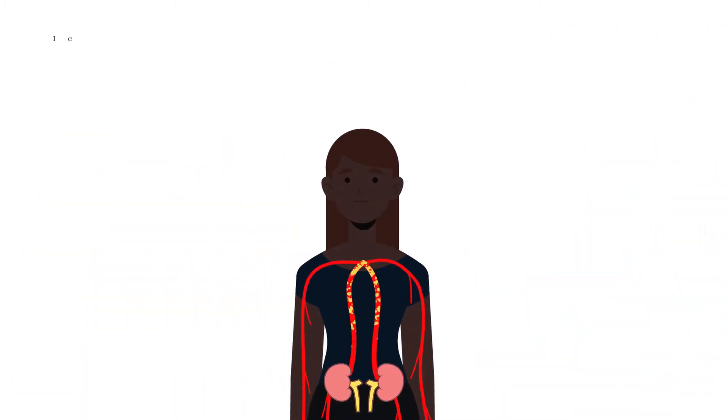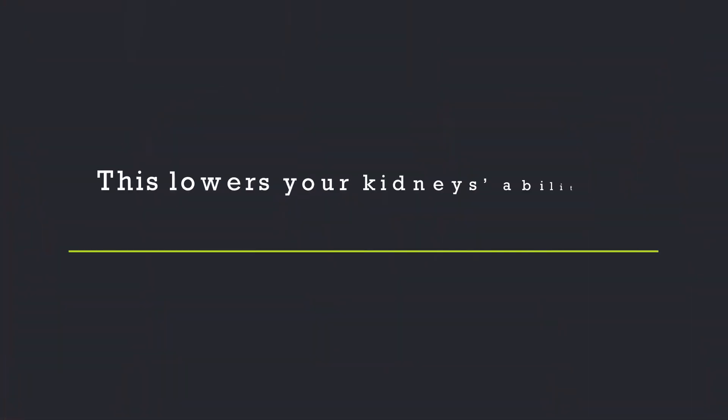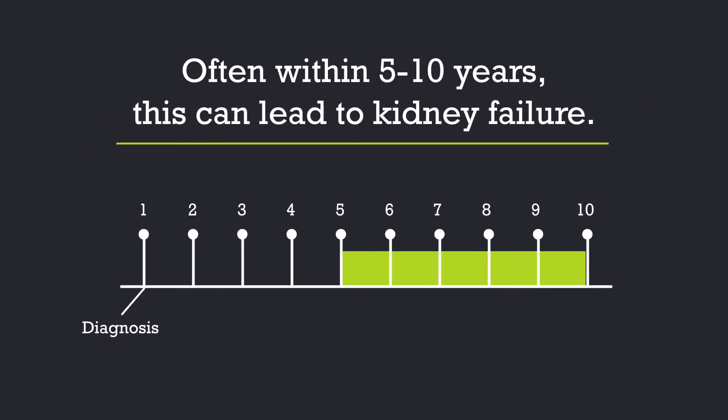These diseases happen when your immune system is overactive and causes a buildup of protein in the kidneys that damages the glomeruli. Glomeruli are the tiny filters in your kidneys that clean your blood. This lowers your kidneys' ability to filter waste and fluid from your blood. Over time, typically within five to ten years of diagnosis, this can lead to kidney failure in about half of adults.